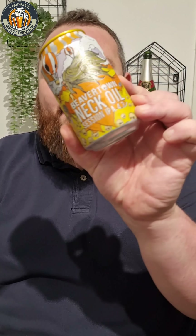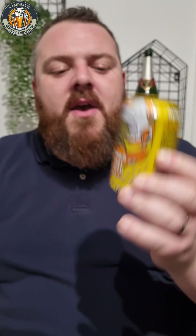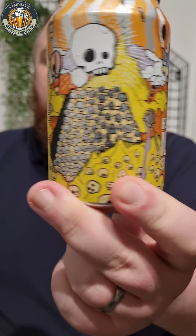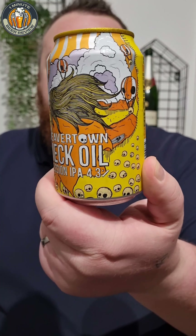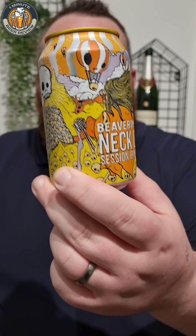I've decided to crack open some craft, going for a session IPA. This is Beavertown Neck Oil, 4.3% session IPA. There's quite a bit to unpack here — look at that can. That is probably some of the best can artwork I've ever clapped eyes on. I think it's absolutely wild and wacky.